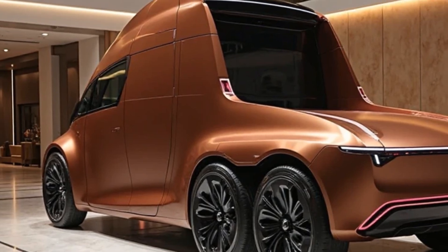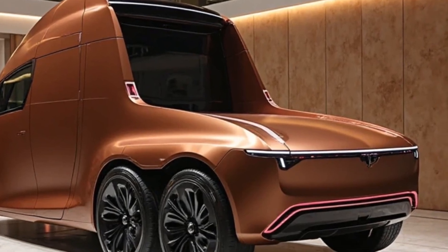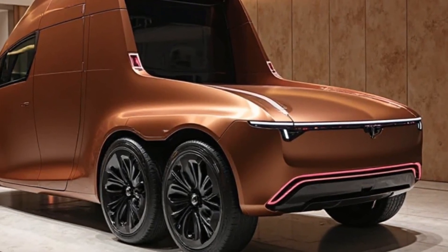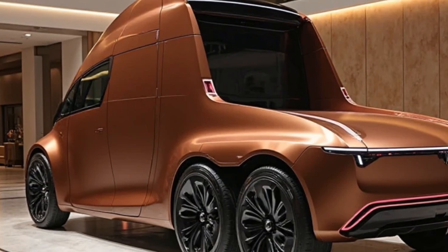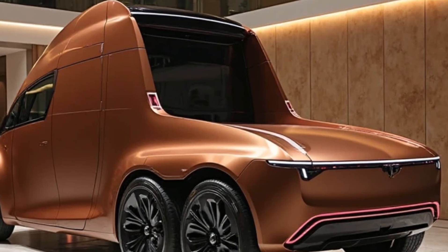Let's talk about efficiency. The 2026 Tesla Semi boasts an energy consumption of less than 2 kilowatt-hours per mile, making it significantly cheaper to operate than a traditional diesel truck. Tesla claims that owners can save up to $200,000 in fuel costs within the first three years of operation — a huge deal for fleet operators looking to cut expenses while also reducing their carbon footprint.